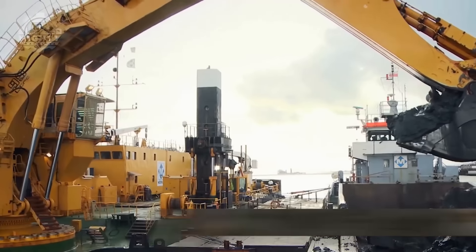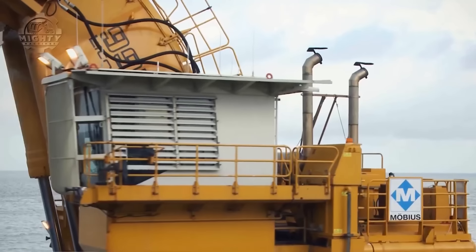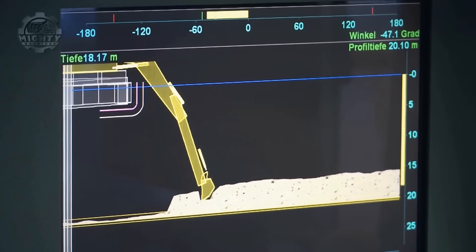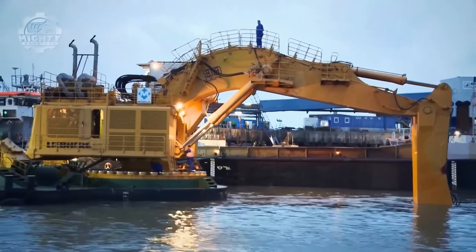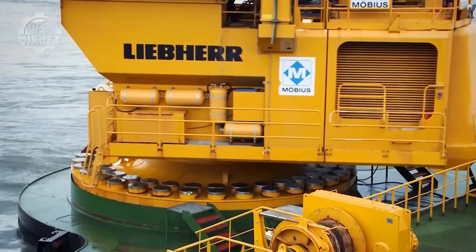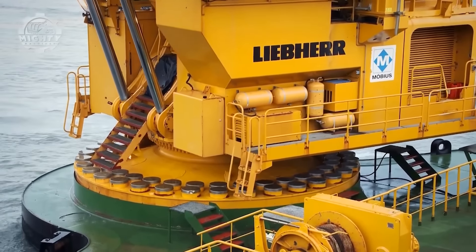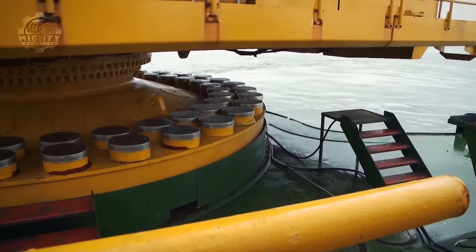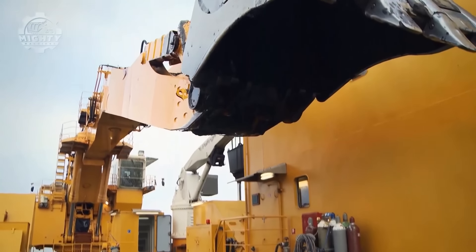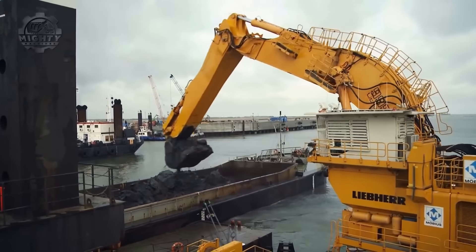Leading German manufacturer of construction equipment Lieber produces the huge and potent Lieber P995 excavator. The Lieber P995 is a member of their P900 series and is intended for large-scale mining and quarrying applications. It is fitted with a powerful diesel engine with a maximum power output of 437 kilowatts, or 595 horsepower. The excavator also has a massive 9.4 cubic meter bucket capacity, which makes it ideal for big-scale excavation and material handling jobs.